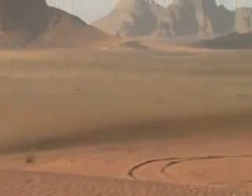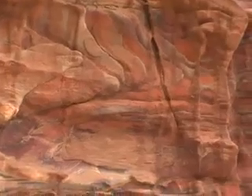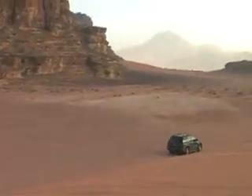Wadi Rum is Jordan's great desert. It was made famous by T.E. Lawrence, or Lawrence of Arabia. It's nice when the sun shines on the mountains and the rock formations, so you can see all the different colors — it's as though you're in the middle of a film set. Here's an insider tip: to explore Wadi Rum, I recommend a four-wheel drive car and a Bedouin guide.